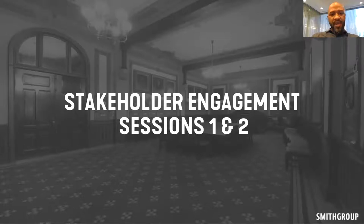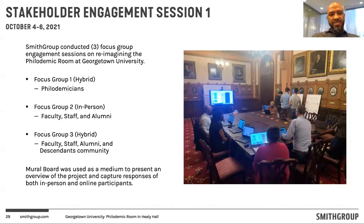As part of the engagement session, we conducted two sessions of stakeholder engagement with three separate focus groups. The first focus group was the Philademicians. The second focus group was made up of faculty, staff, and alumni. The third session was made up of faculty, staff, alumni, and the descendant community. Our engagement sessions mostly consisted of a combination of in-person and virtual attendees, so we designed both an in-house version and virtual version of each exercise. We also utilized a mural board — a virtual whiteboard accessible via internet browser — to facilitate and document the feedback from these sessions, both internally and externally.